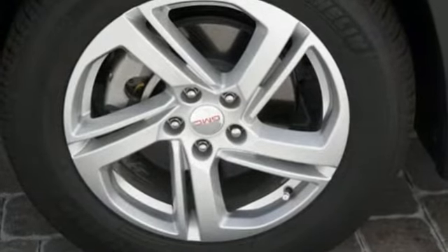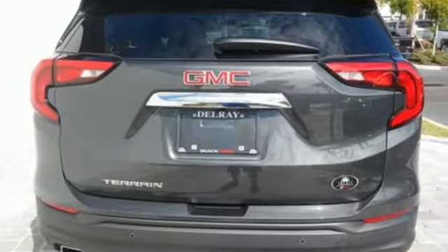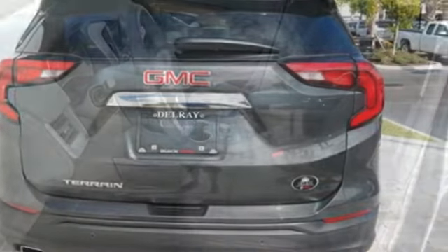Streaming audio, power heated mirrors, dual zone climate control, rear parking sensors, Wi-Fi hotspot.